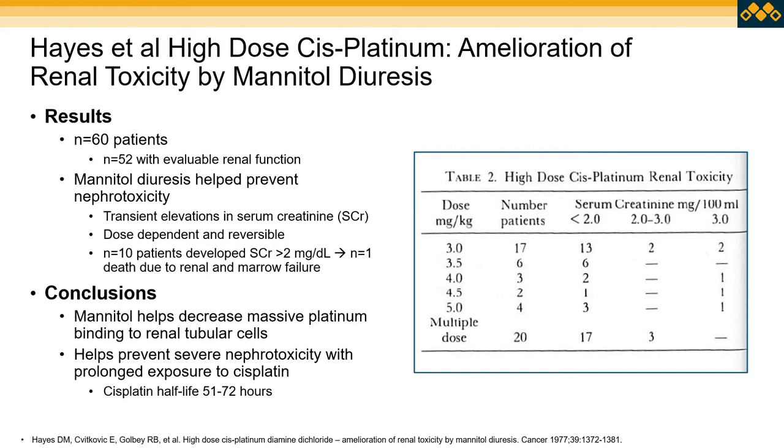Looking at the elevations of serum creatinine following cisplatin, there was certainly a dose-dependent trend where serum creatinine raised to two to three, or three or higher. Ten patients developed a serum creatinine greater than two, and one patient passed away due to both renal and bone marrow failure. However, the study showed that mannitol helped decrease platinum binding to sensitive renal tubular cells and helped prevent severe nephrotoxicity, particularly given the prolonged half-life of the platinum agent — found to be 51 to 72 hours in this study.